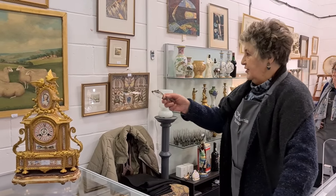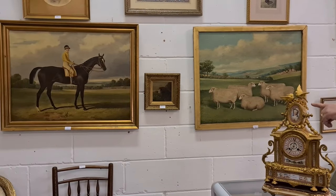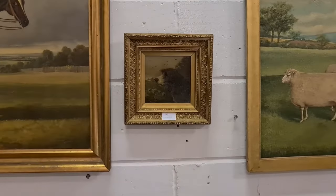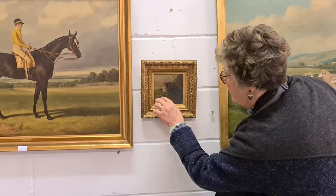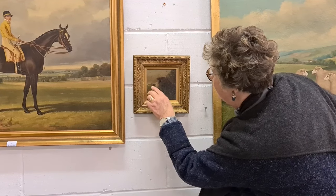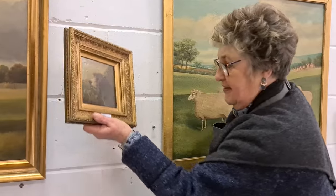The three pictures here are my three star lots, particularly the little oil painting of the lurcher. Look how sweet that is — the expression on her face. And when you look into it you can see the sheep in the foreground and the farm buildings. It is just stunning.